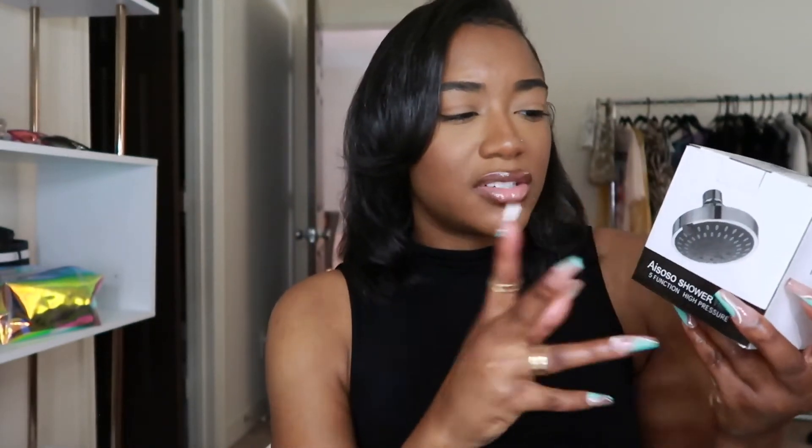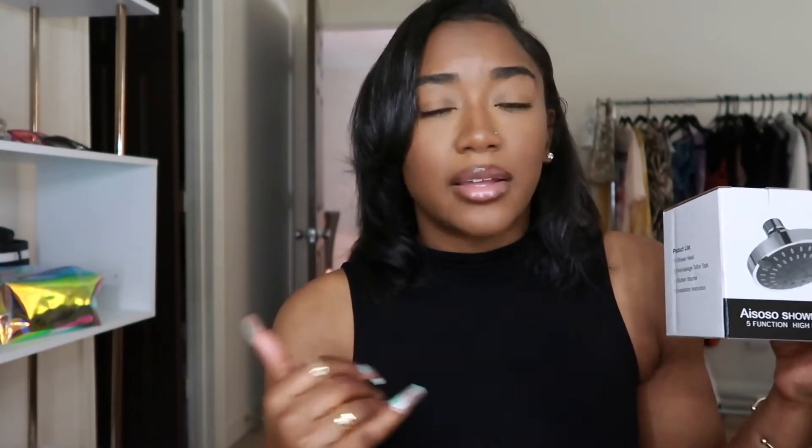This shower head literally changed my showers — I'm already in there 15-plus minutes and now sometimes it's 20. I just wanted something sleek with a metal finish and I love it. I change the water pressures all the time. It will change your shower life, I promise. If your pressure is low or your shower head is old and dirty, go on Amazon and get a new one. Mine was just not getting it — this changed it completely.